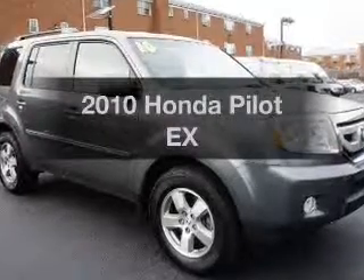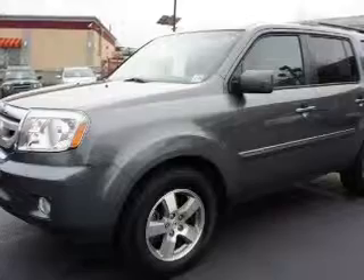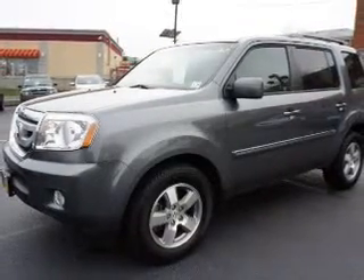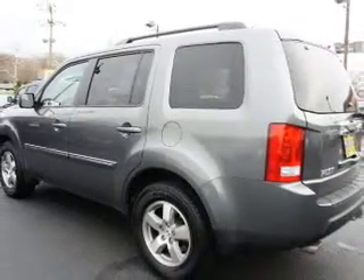Imagine yourself in this 2010 Honda Pilot. Travel the roads in style and comfort in this great vehicle. With a solid 6-cylinder engine, the powertrain includes 4-wheel drive that responds smoothly to its 5-speed automatic transmission.